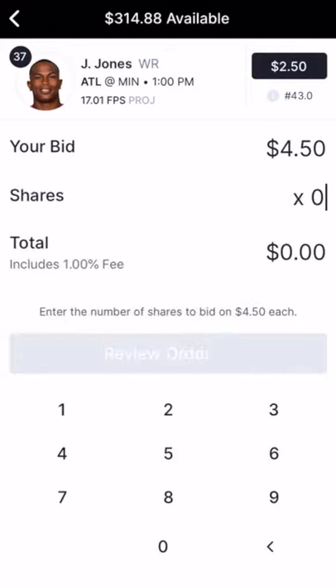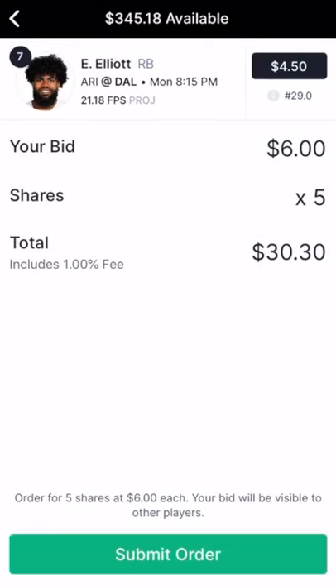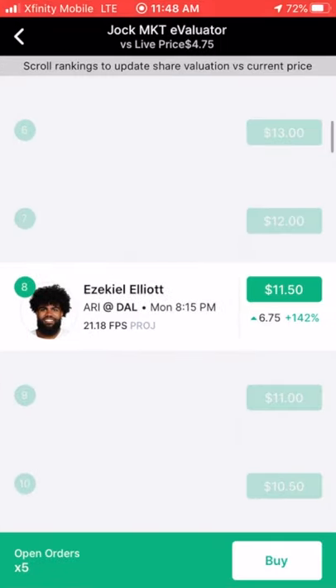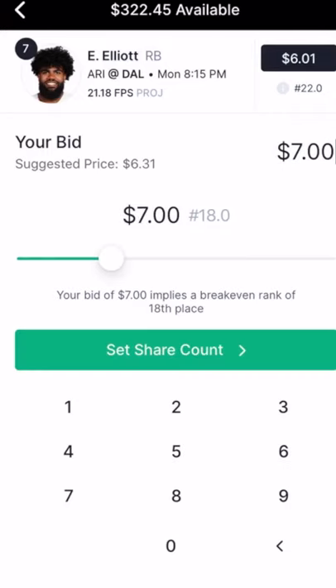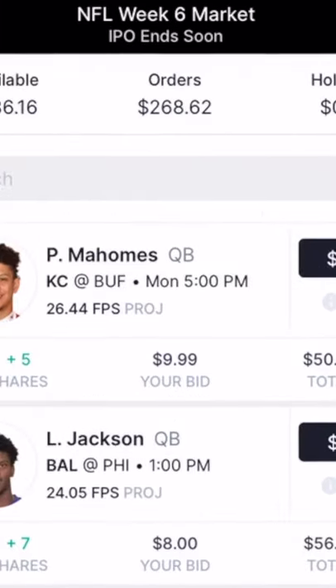He went on to bid on shares of Holyo Jones, Calvin Ridley, and Ezekiel Elliott. While analyzing the positioning of the players in his portfolio using the value calculator, which you can access by tapping on a player's face, this investor was alerted he was outbid for shares of Elliott during the IPO stage. So he hopped back in and raised his bid to $7 per share.